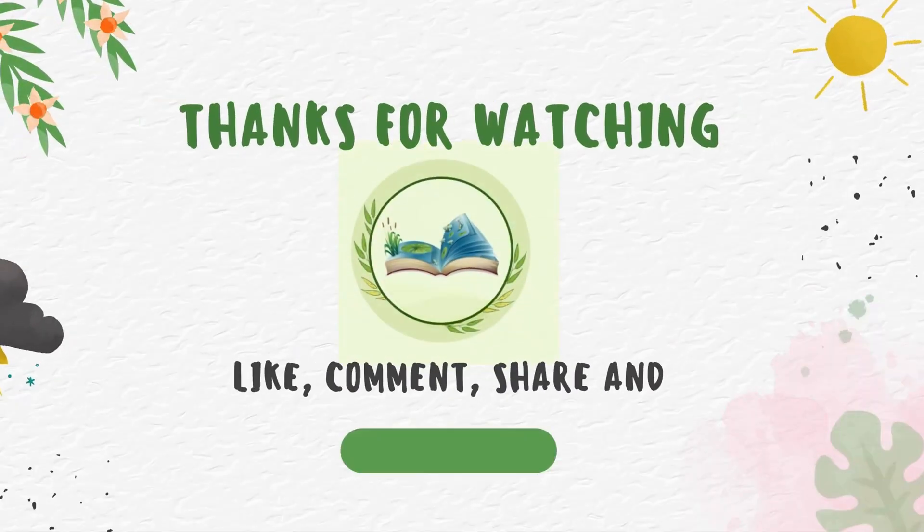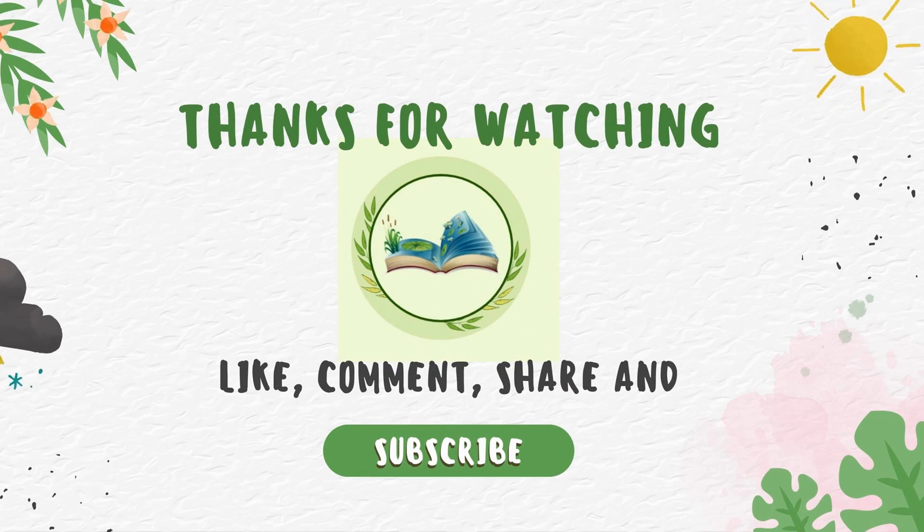Thanks for watching. If you like my stories, please subscribe to my channel and watch out for the latest updates. See you again!